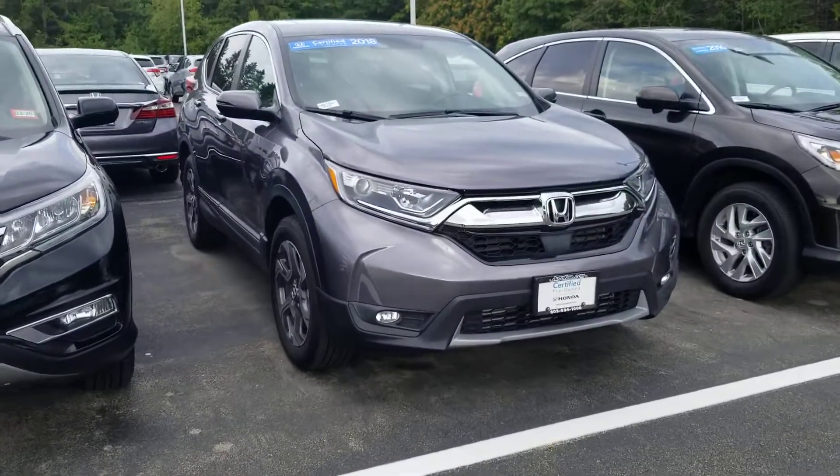Hi Emanuel, this is Sue from AutoFair Honda. I'm making a quick video of this 2018 CR-V that you inquired about.